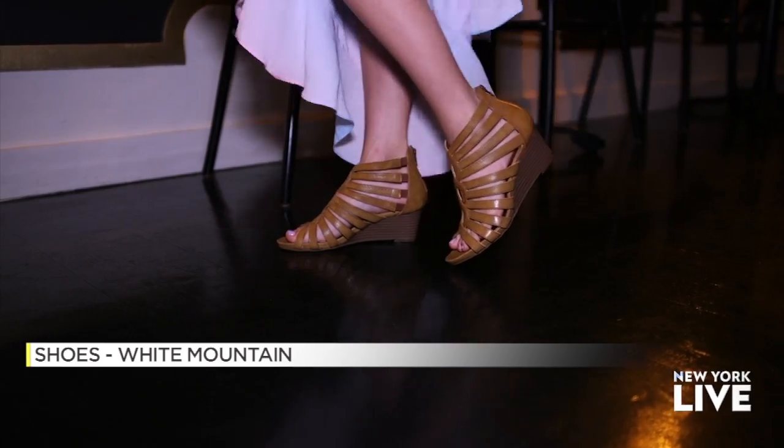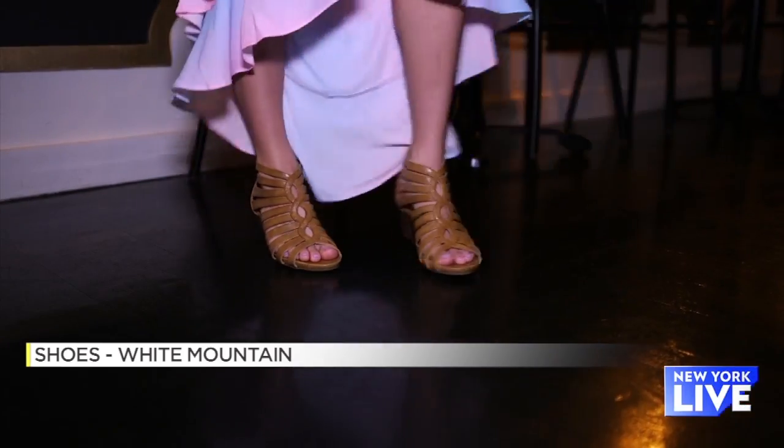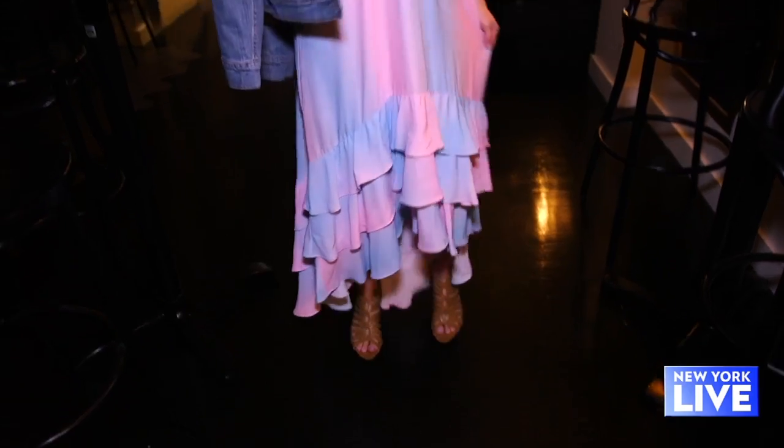It's super simple but sort of brings it together. And then we've added these wedge shoes from White Mountain. They tie this entire outfit together, and you can wear this out having fun or maybe cocktails with a friend.